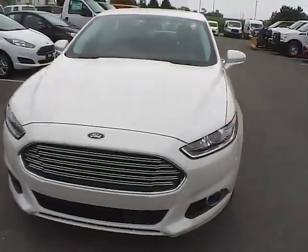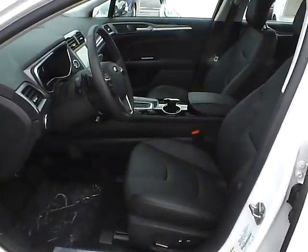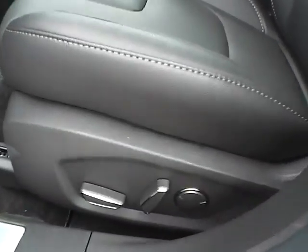A 2015 Ford Fusion Titanium, front wheel drive, with a white platinum exterior and a charcoal black interior. Two liter four cylinder engine with a six speed automatic transmission.